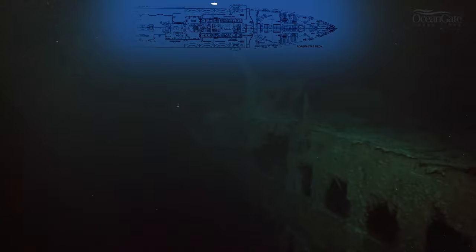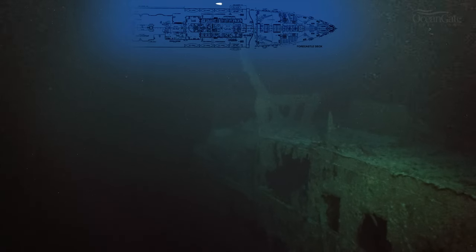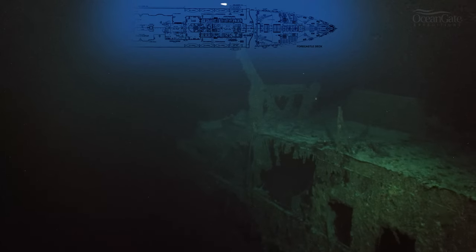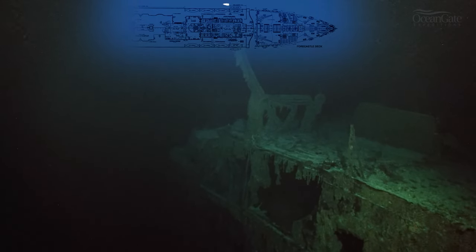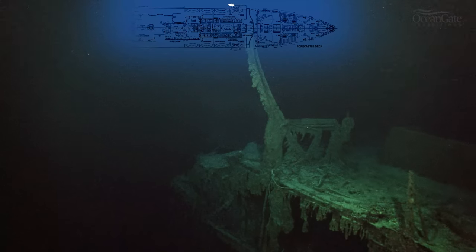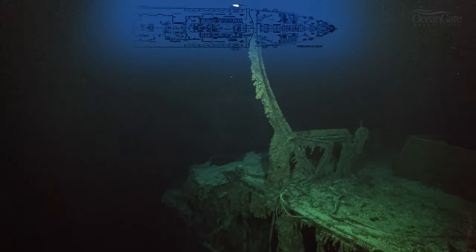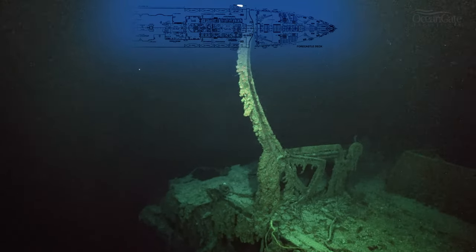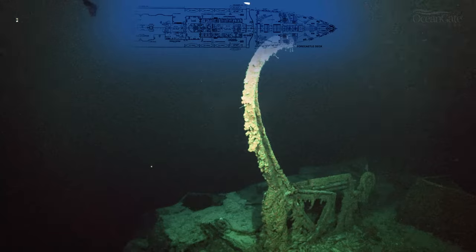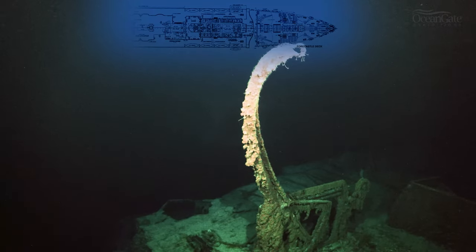We're now travelling along the port side again, back towards the bow. The boat deck is just there on the right-hand side, and one of the two remaining lifeboat davits is hanging out. It gives you pause to think about the people who got into those lifeboats. The davits are still there, hanging in the darkness, reminding us of the great tragedy that occurred.